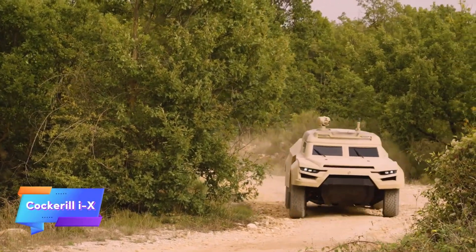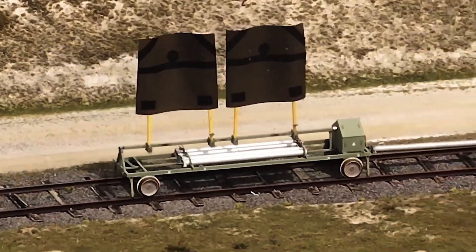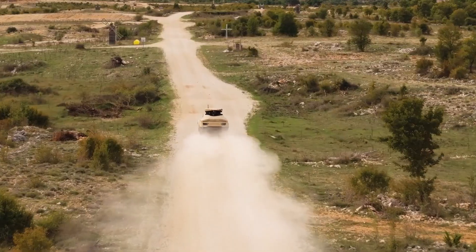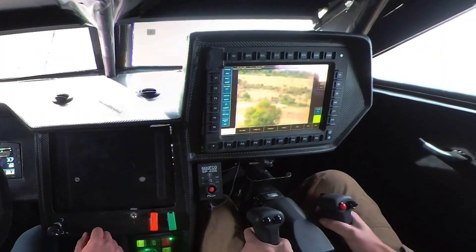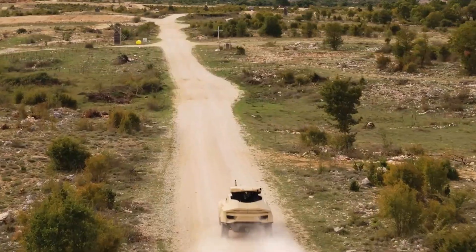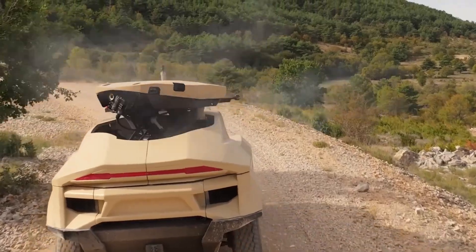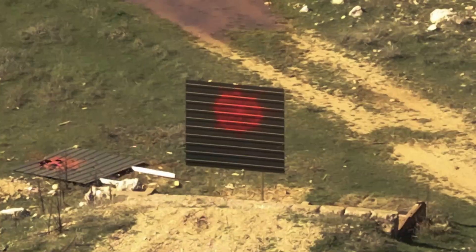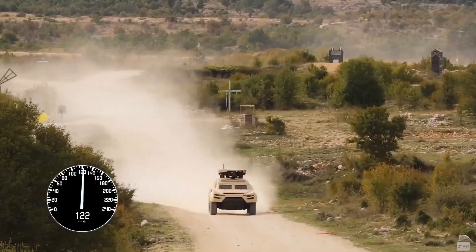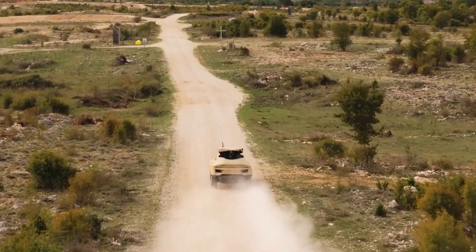The Tashrak Cockerill IX is a cutting-edge armored buggy renowned for its exceptional speed and advanced technological features. Capable of reaching speeds up to 200 kilometers per hour, this vehicle is engineered for rapid response in dynamic combat situations. One of its most impressive attributes is its integration of unmanned turrets, allowing for effective engagement of targets without exposing personnel to direct fire. The incorporation of AI technology further enhances its operational capabilities, enabling real-time decision-making and improved situational awareness.